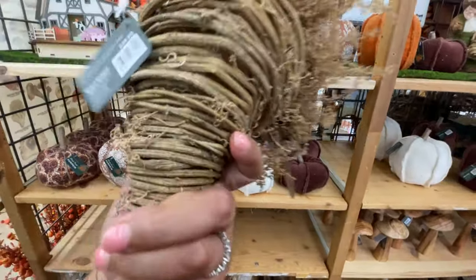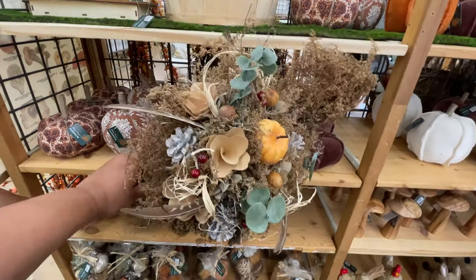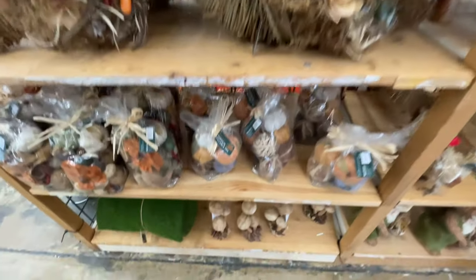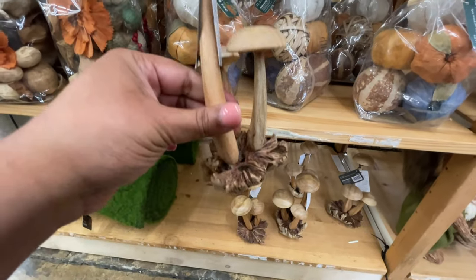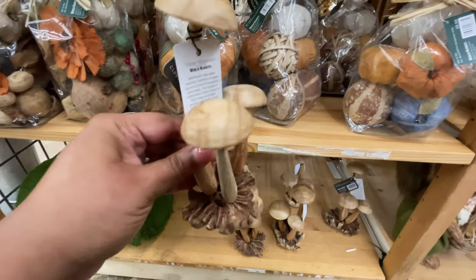Here is this cornucopia — $40. I like it. It matches that wreath that my sister was showing us. It's cool, it's different than other cornucopias — it's totally different from the one at Hobby Lobby. More mushrooms for $20.